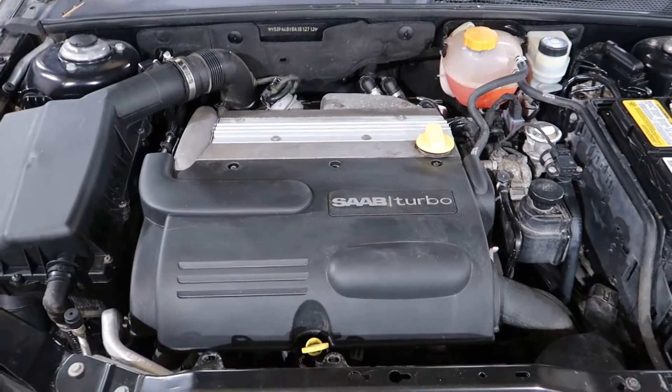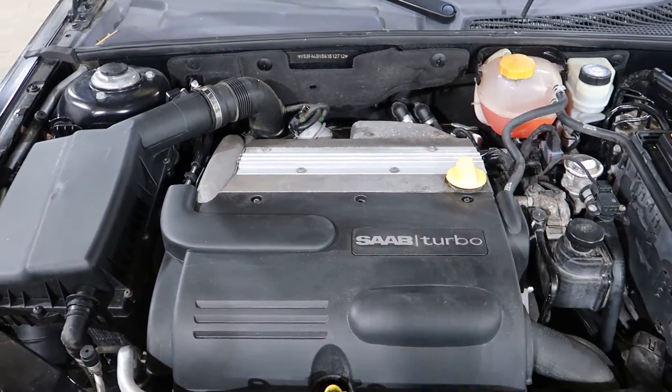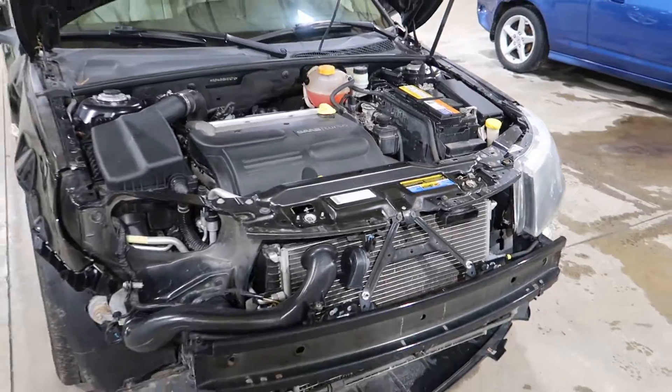Runs nice and quiet. Will include the turbocharger. Give you a walk around of the vehicle.